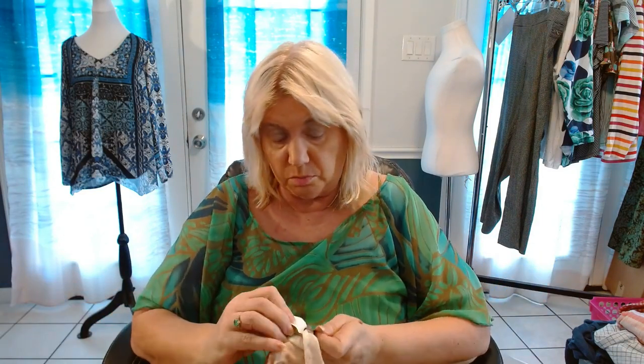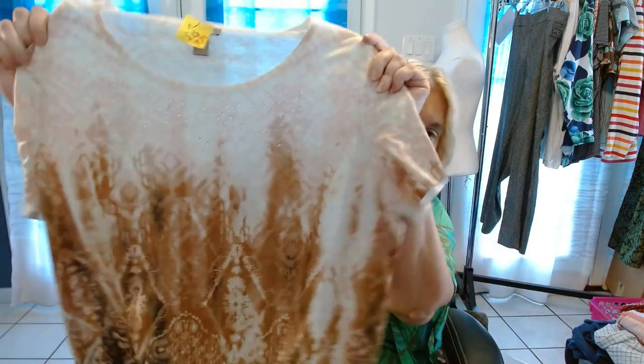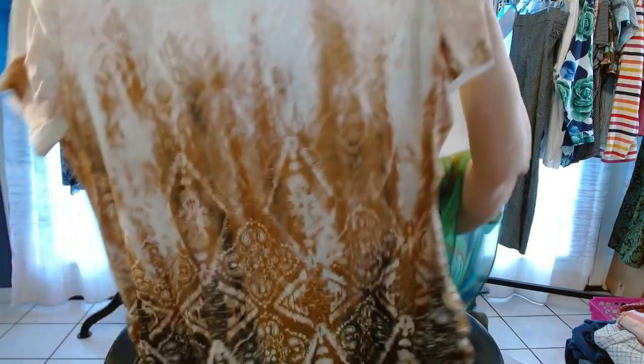Next one is White Stag, 1X — must be another t-shirt. I love this though, and again this will start at $19.99 best offer. Cute.